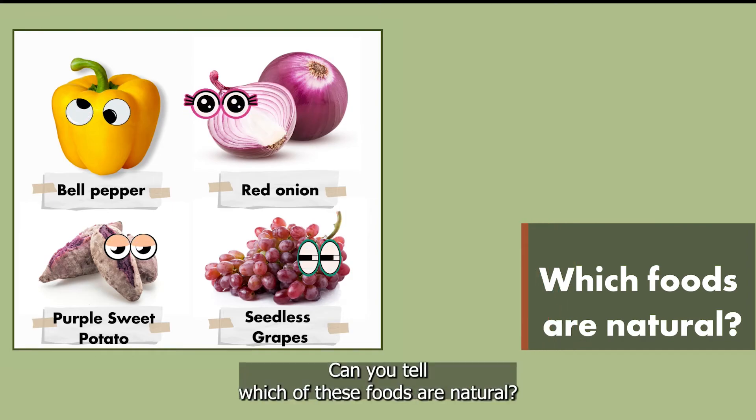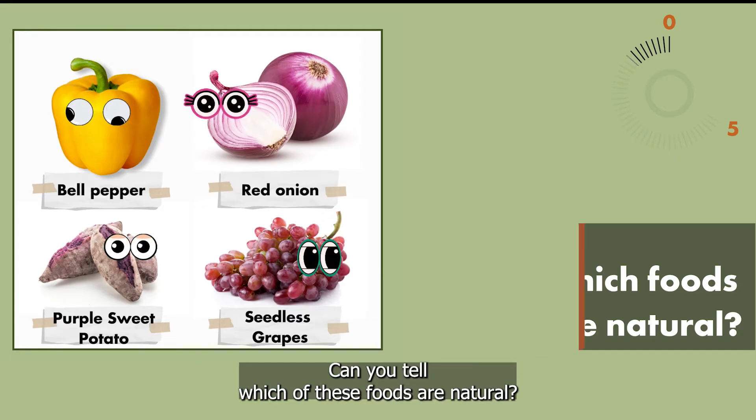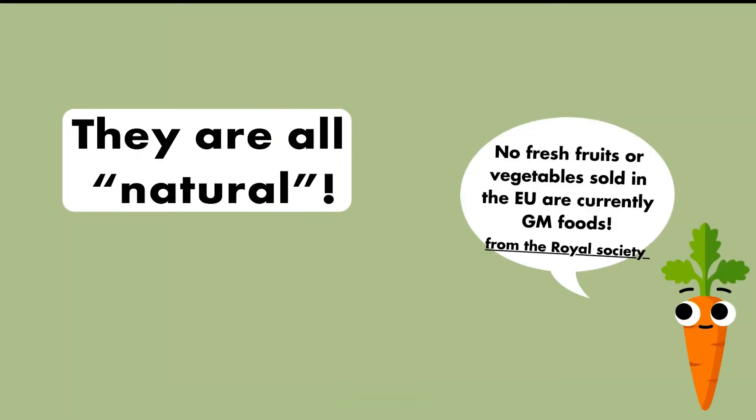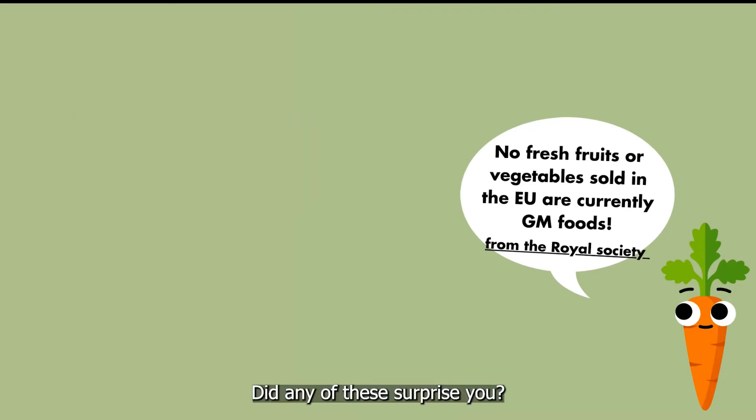Look at these foods. Can you tell which of these foods are natural? Time's up. Did any of these surprise you?